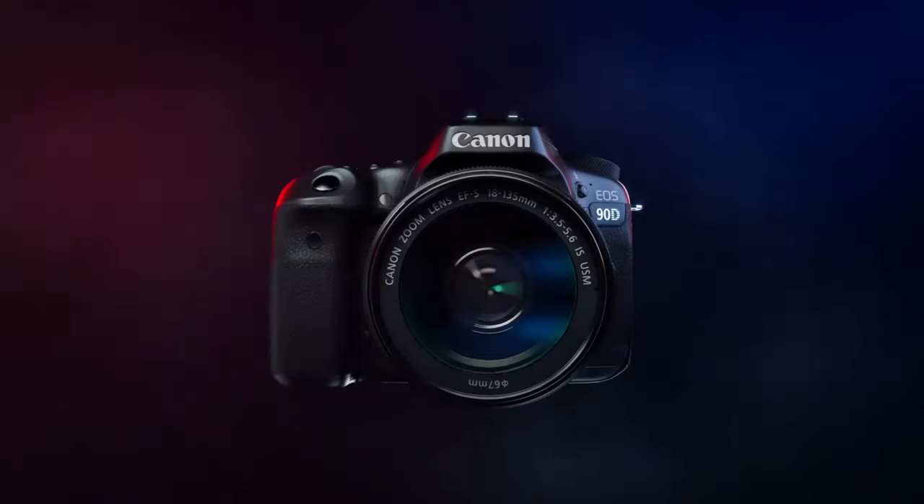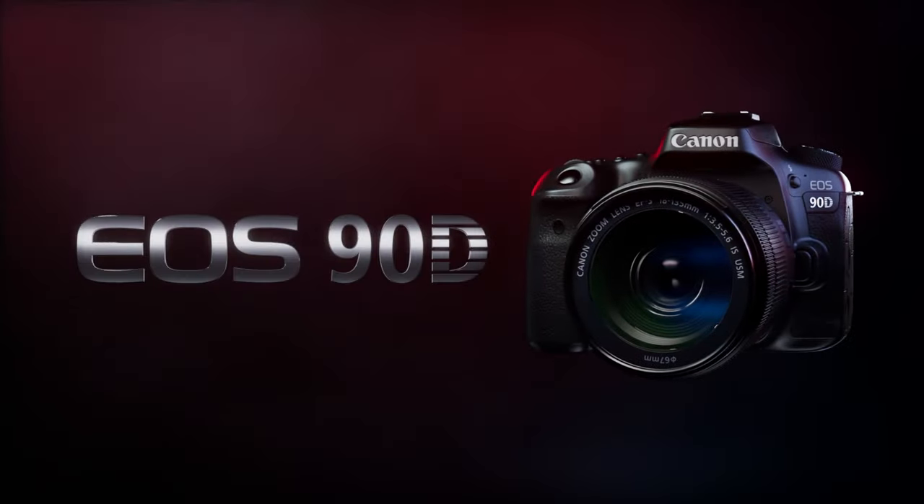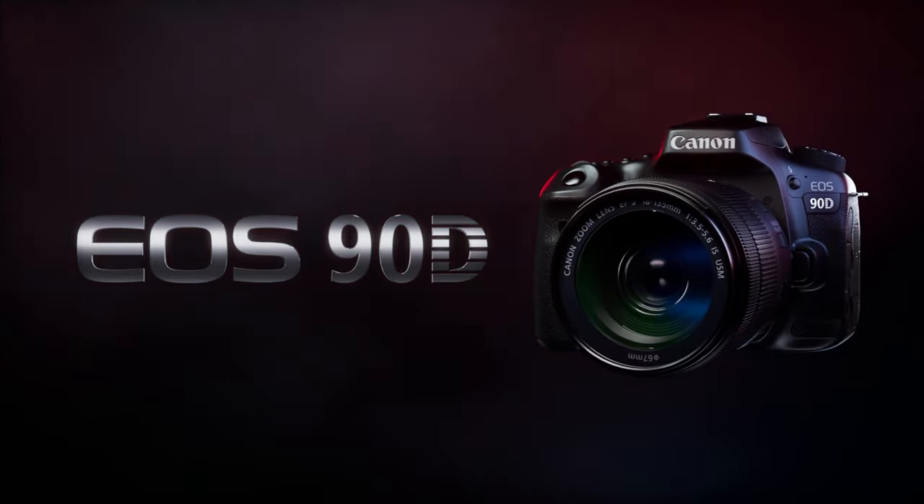Hi everyone, you're watching Harv Video Audio Stuff. For you today, I've trawled through all of the specs of Canon's 90D and I just want to highlight a few of the headline positive things and big shortcomings of this camera so that we all get to know what it's all about and whether it's worth picking up.